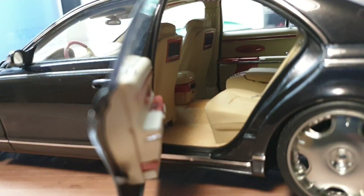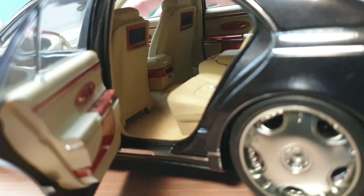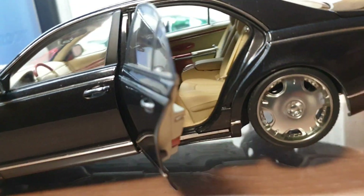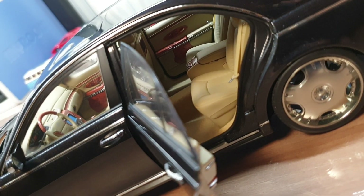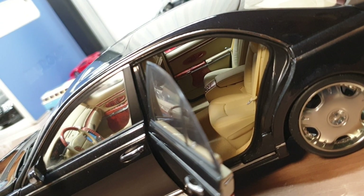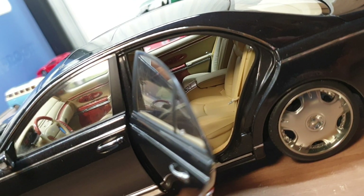Even though it's the shorter 5.7, the wheelbase and the legroom is enormous. I wonder how large the Maybach 62 would be. I heard there is 210 pieces of leather and 100 pieces of wood trim in the Maybach. And with all the options, there are basically 2 million combinations available. So mathematically, there is no two identical Maybach, which is quite interesting.